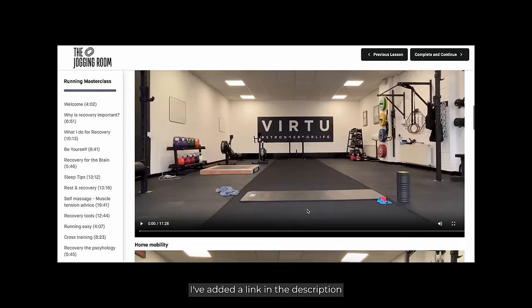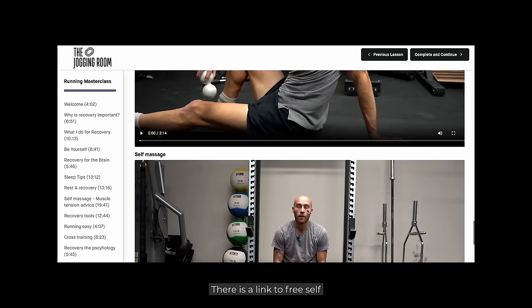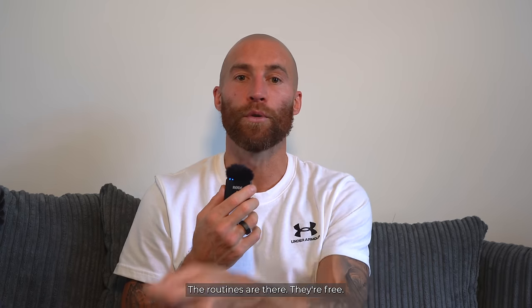I've added a link in the description to my website, joggingroom.com. There is a link to free self-massage, foam rolling, all this kind of stuff that you can do at home — little routines. So there's no excuse. You know what to do. The routines are there, they're free. Check them out.